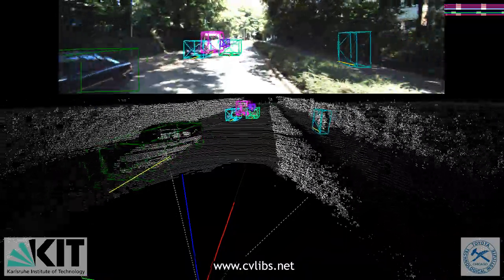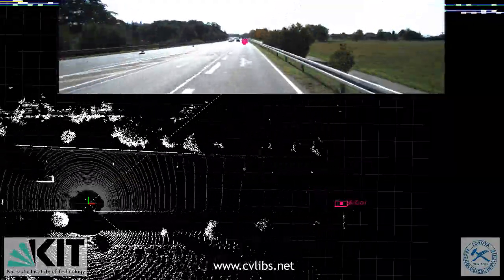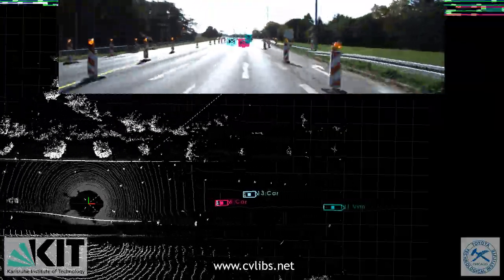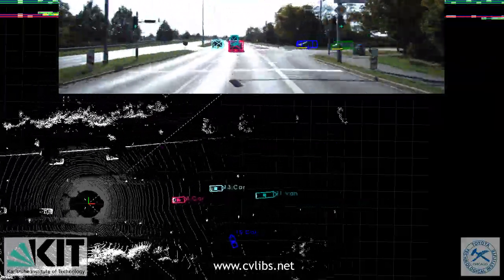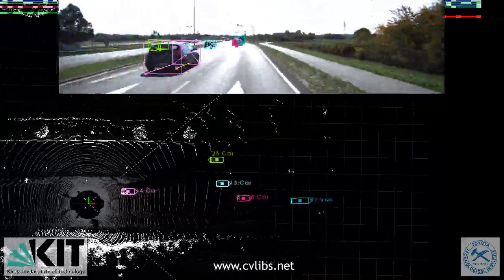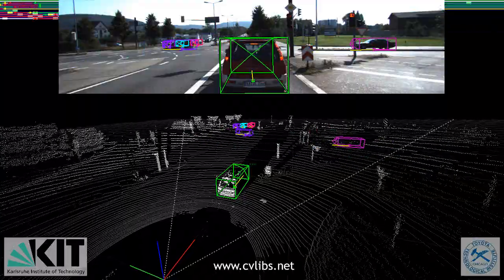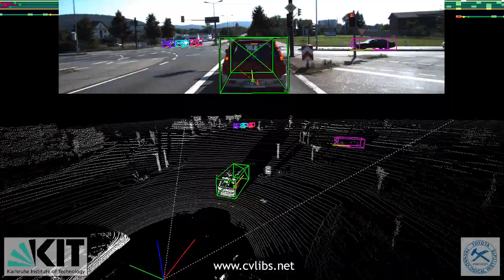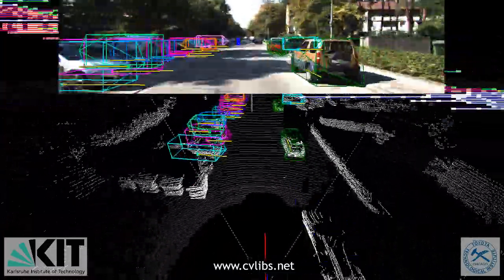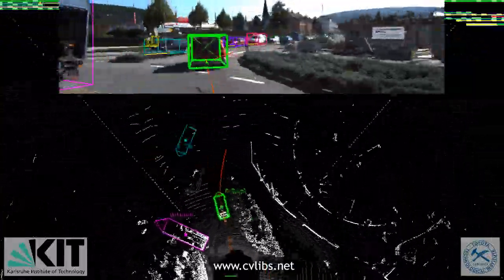Our 3D object detection, object orientation and tracking benchmarks provide accurate 3D information in the form of 3D bounding boxes for object classes such as cars, vans, trucks, pedestrians and cyclists. In order to generate 3D object ground truth, we hired a set of annotators. We asked them to assign 3D bounding box tracklets to all objects visible in the image. Following the Pascal challenge, we asked the annotators to additionally mark each bounding box as either visible, occluded or truncated.